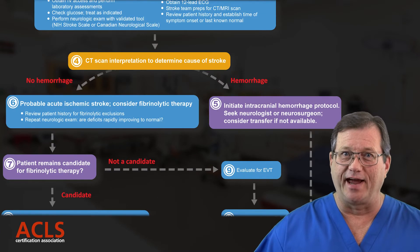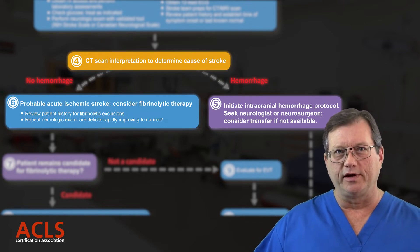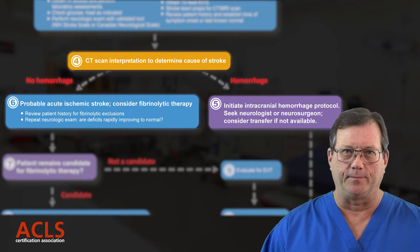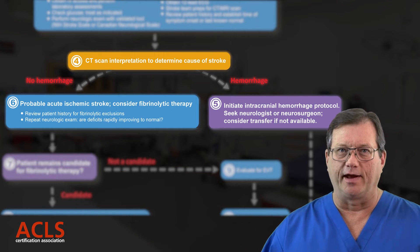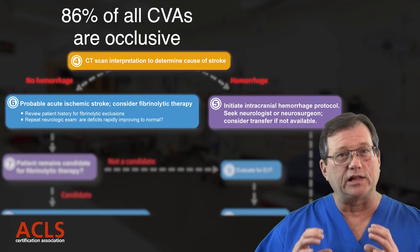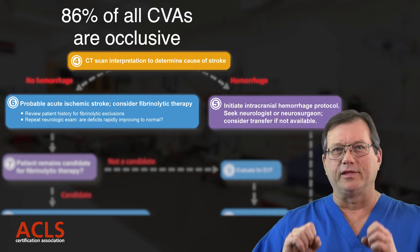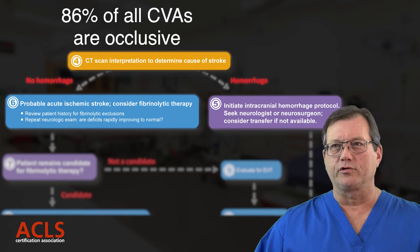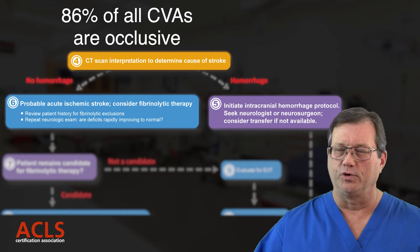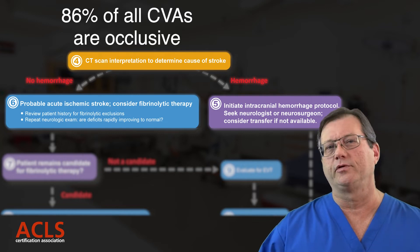The next big thing is the CAT scan, which should be ordered within 10 minutes of the patient hitting the door. In the system where I work, the patient goes from the ambulance bay straight into the CAT scan. The reason we need it is that 86% of all CVAs are occlusive — there's a clot causing the problem — but the rest are bleeds. If we administer fibrinolytic treatment to a patient with an active bleed in the brain, they're going to die. So we must confirm it's an occlusive stroke before administering fibrinolytics.